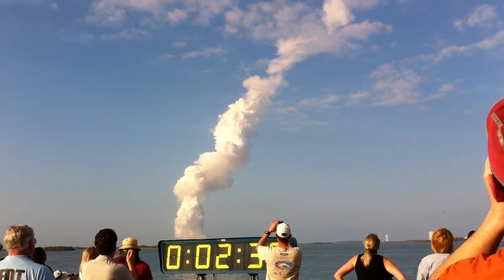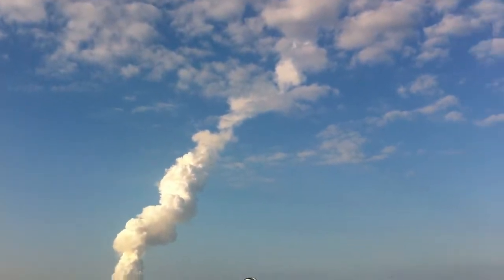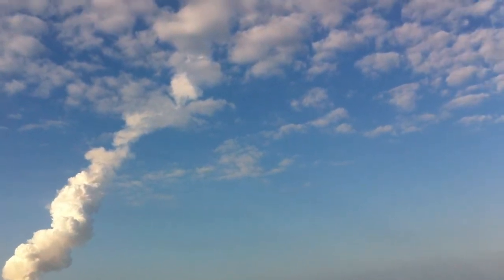Discovery now getting a boost into orbit from its twin orbital maneuvering system engines on either side of the shuttle's tail. These two engines will burn for two minutes and 32 seconds.